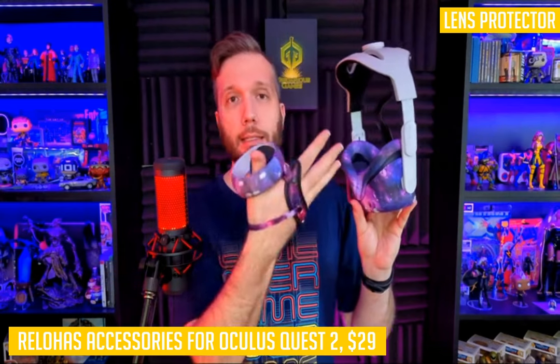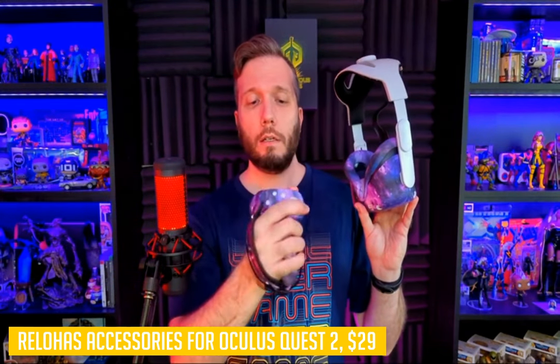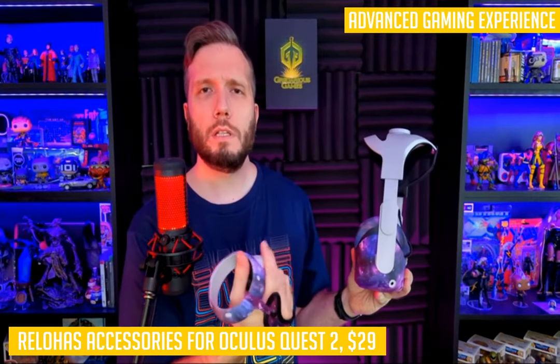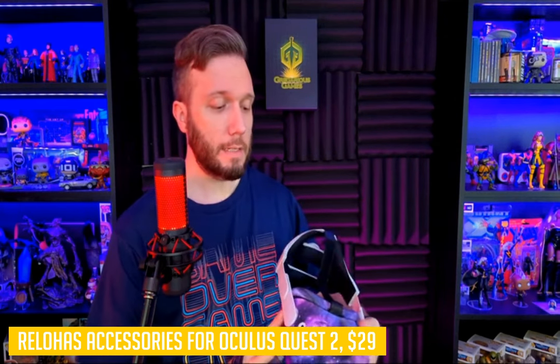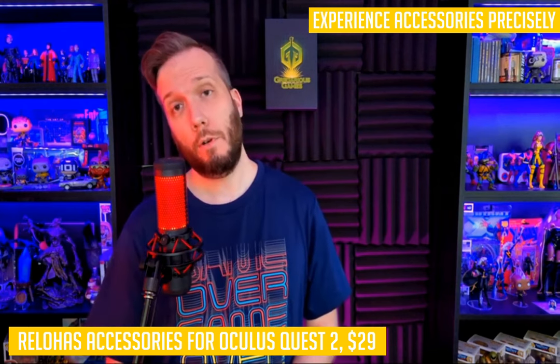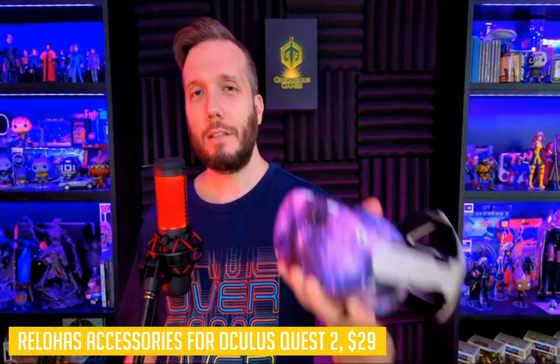First, let's talk about the Rilo face cover and shell cover. This is an understated pair of covers that allows you to reduce your sweat while wearing your headset by up to 60%. It also offers extra comfort thanks to its breathable mesh membrane and anti-slip grip. The face cover is also dishwasher safe if it gets too gross after a few months of intense use.